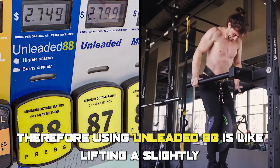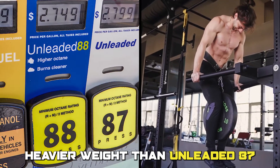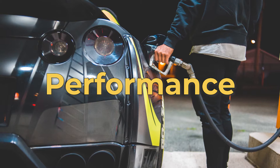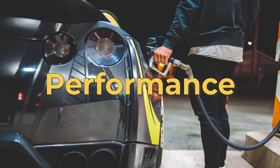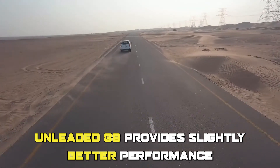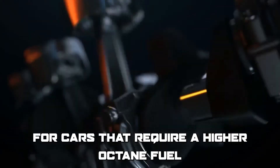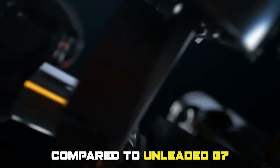Another difference between unleaded 88 and 87 is performance. Unleaded 88 provides slightly better performance and fewer engine problems for cars that require a higher octane fuel compared to unleaded 87.